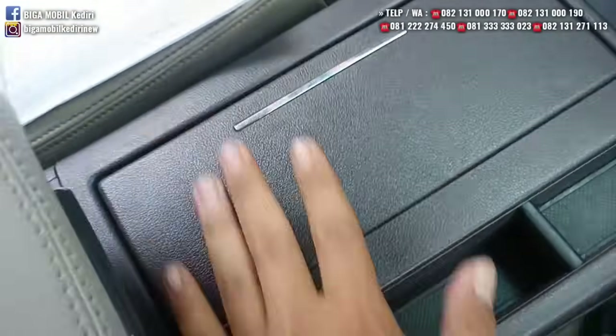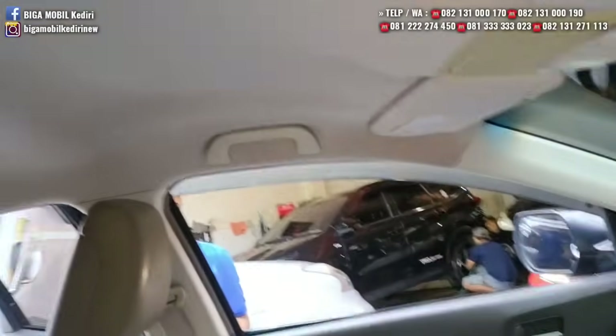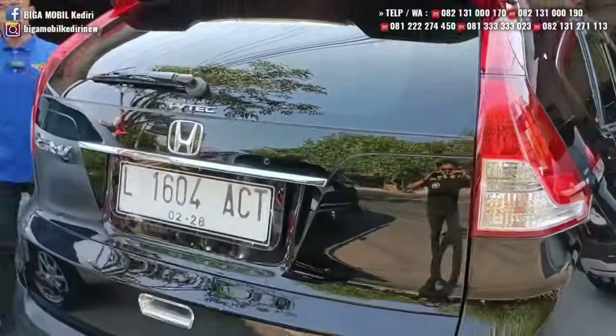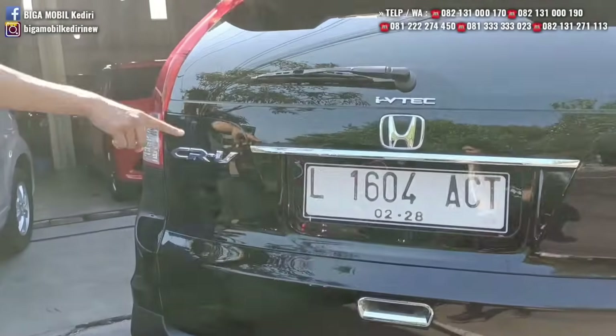Plafon masih bersih, masih bening. Dua baris longgar, pasti nyaman. AC sudah double blower. Plafon masih bersih. Rp206 juta, monggo dicek harganya di iklan, pasaran di sosial media berapa. Pajak panjang.